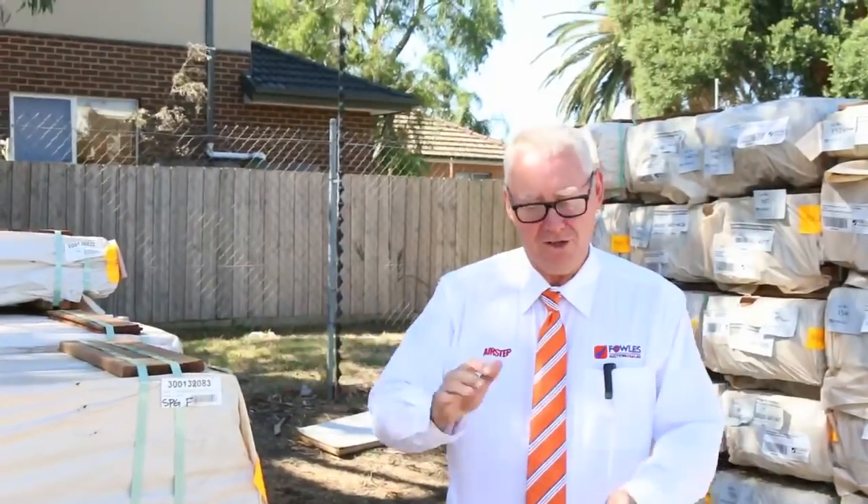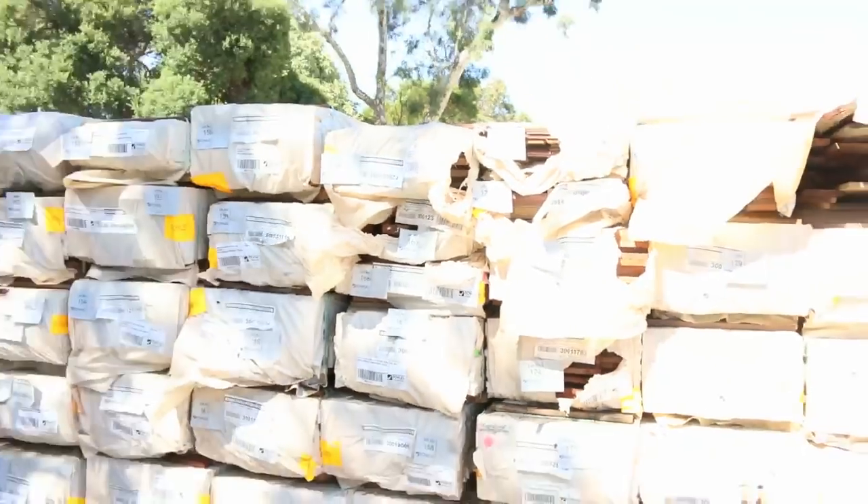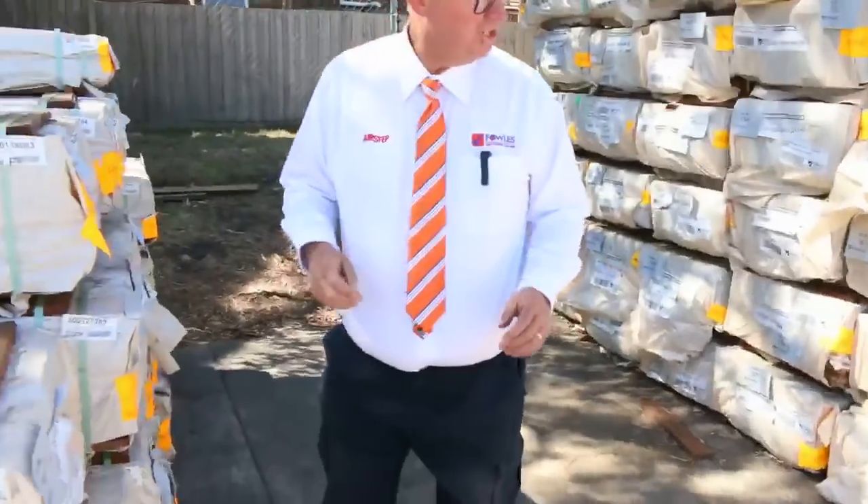G'day, Michael from Fowls here once again for tomorrow's auction preview for Wednesday the 7th of March 2018 at 10am. We've got another massive auction for you this week. We'll just go for a bit of a preview and show you what we've got.